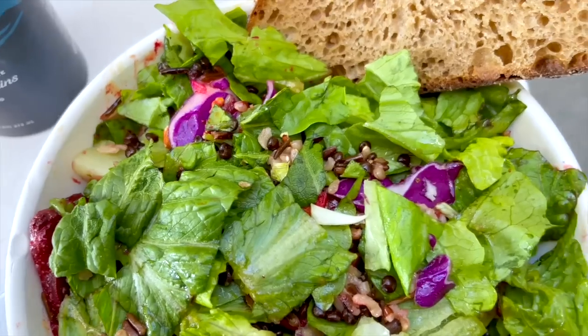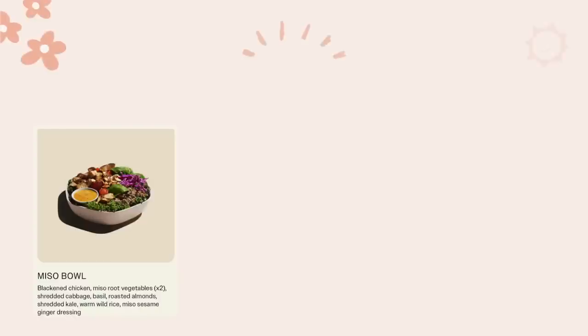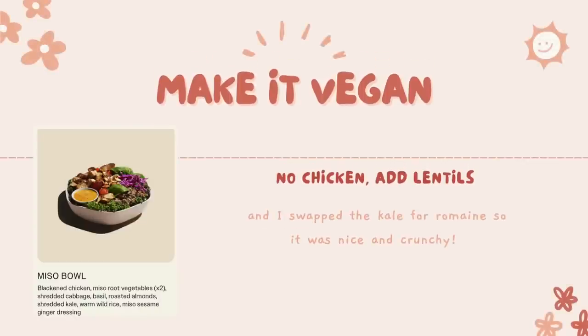It doesn't look like much because I asked them to mix it up — I think salads taste so much better when you mix it with the dressing and everything is chopped up, just more cohesive and delicious. My hack is I get the miso bowl, which I think is only on the winter menu. Instead of kale I get romaine, and instead of chicken I sub lentils. It's got warm rice, cabbage, romaine for crunch, almonds, and a miso ginger dressing. They also have rosemary focaccia which they told me is vegan.